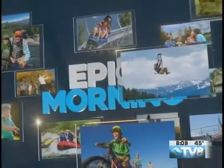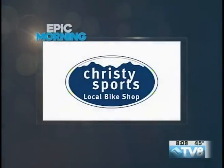Epic Morning is brought to you by Christy Sports Local Bike Shop, with the Valley's newest full-service bike shop in Westvale and rental bikes available in Vail Village.